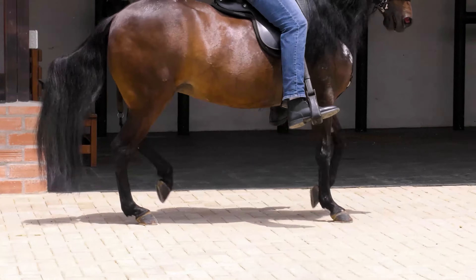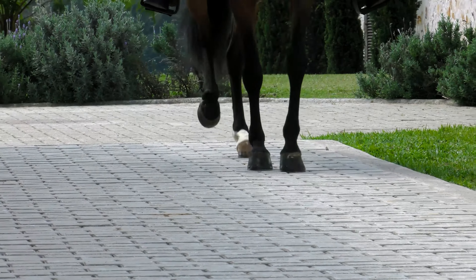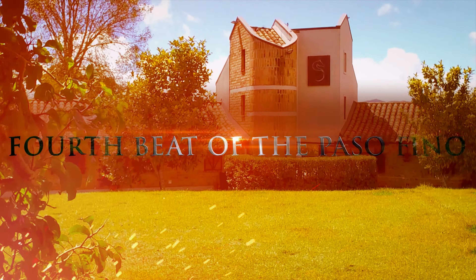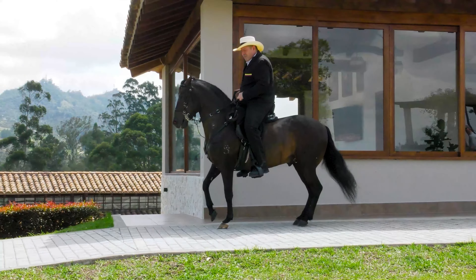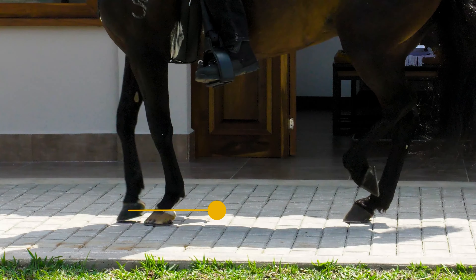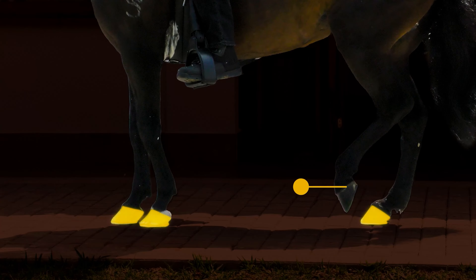The horse marks a diagonal support: right rear and left fore. The left rear remains in the air, revealing triple support.